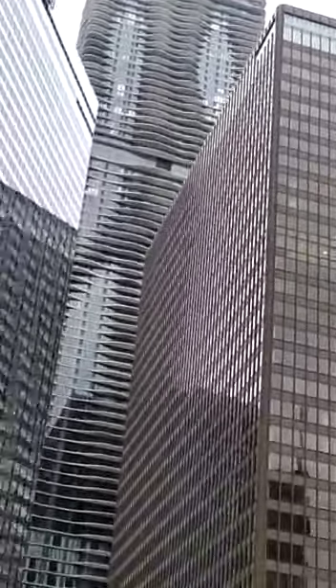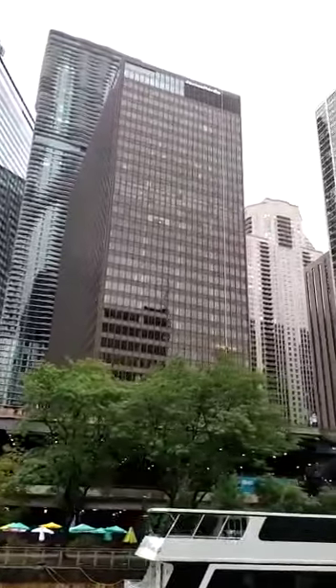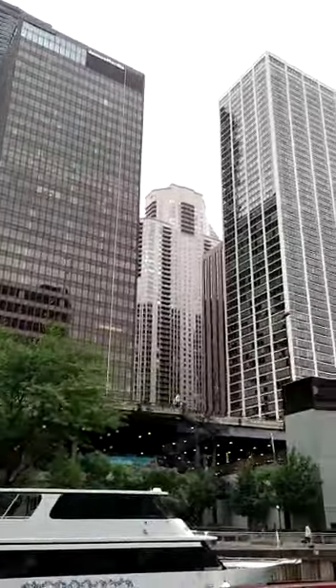The bottom 20 floors are the Radisson Blue Hotel. The next 30 floors are rental apartments. The last 30 floors are condos. The waves are balconies. And finally, here to our left...